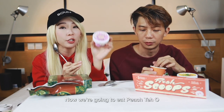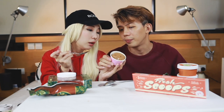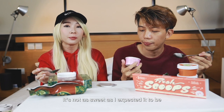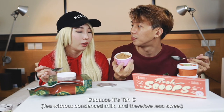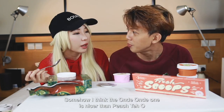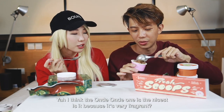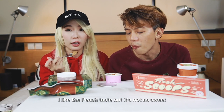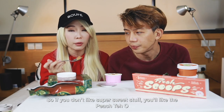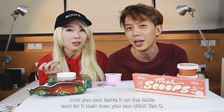Now we're going to eat the peach dayo. What's the base? Pureed fresh peach. It's not as sweet as I expected because it's dayo — dayo means no sugar. I think the ondé ondé one is nicer though. I like the peach taste but it's not as sweet. So if you don't like super sweet stuff you'll like this. You can even leave it on the table to melt and drink the dayo.